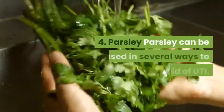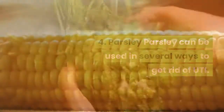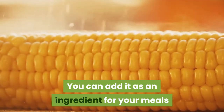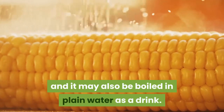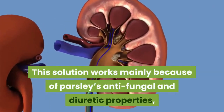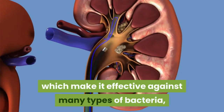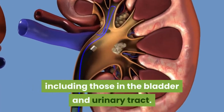4. Parsley. Parsley can be used in several ways to get rid of UTI. You can add it as an ingredient for your meals, and it may also be boiled in plain water as a drink. This solution works mainly because of parsley's antifungal and diuretic properties, which make it effective against many types of bacteria, including those in the bladder and urinary tract.